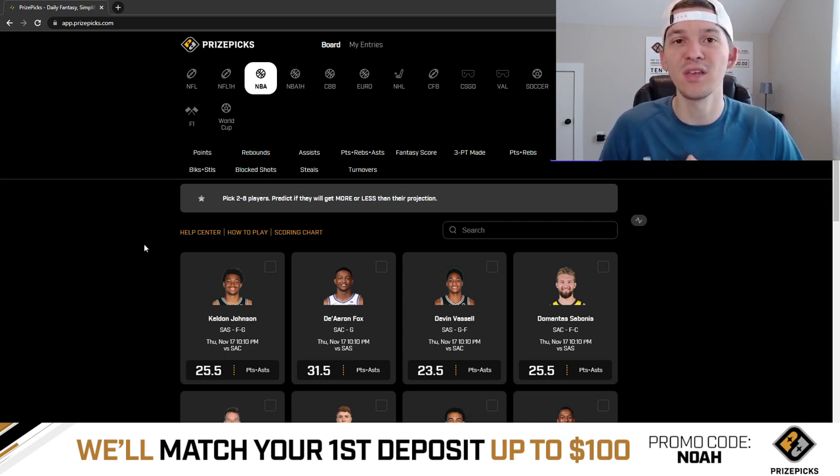We gave out three picks in yesterday's video and went two and one. It sucks to not cash all three plays — every day I give plays to you guys I want to try and hit every single play, but it's literally impossible to do that. But we did go two for three.